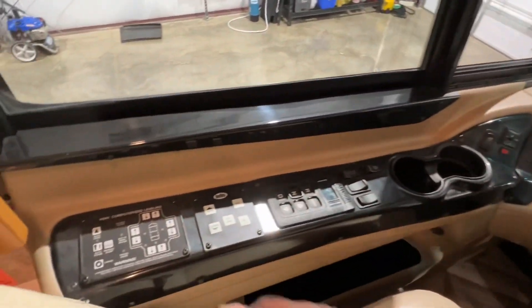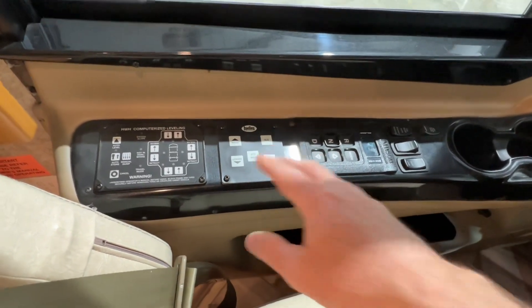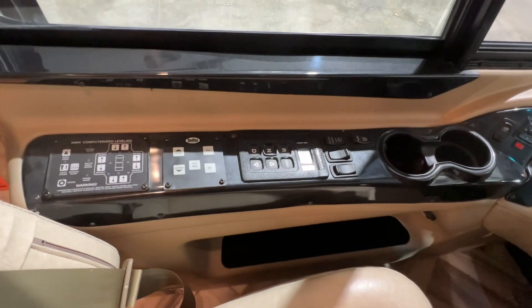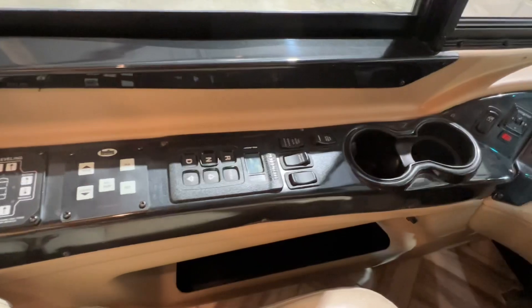It does have the hydraulic leveling system. It also has the Hadley air system, so if you're in a campground or parking lot and you don't want to use your leveling jacks and risk damage, you can just use the airbags to level off — which is really nice.